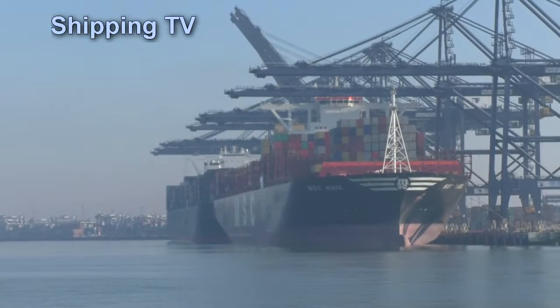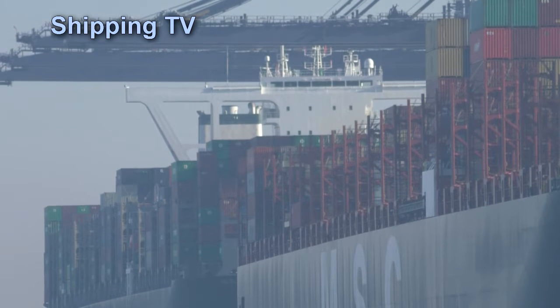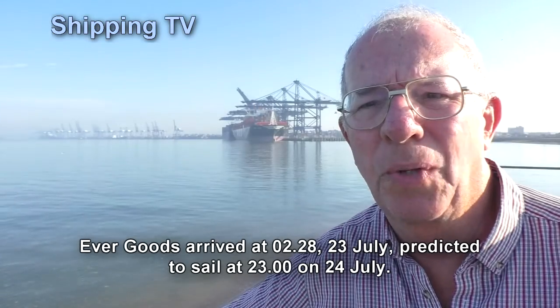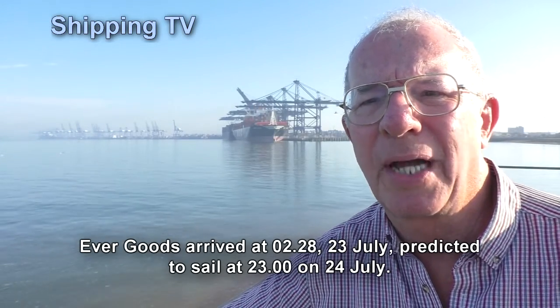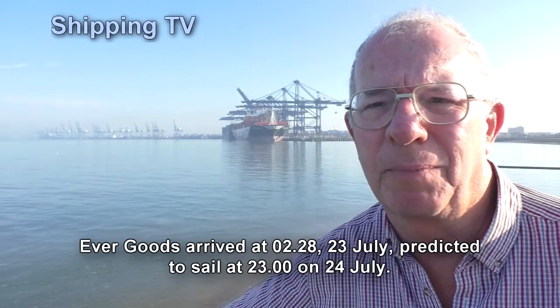We're here really to get a couple of shots of something behind me. Just the second ship along on the Berth 8 and 9 complex — that's Berth number 8 — is the oddly named Evergoods. That's quite a strange name to me, and that's Evergreen's latest big ship, a 400-metre long ship. She came in this morning at around 2am and she's due to go out in a couple of days at around 10pm.